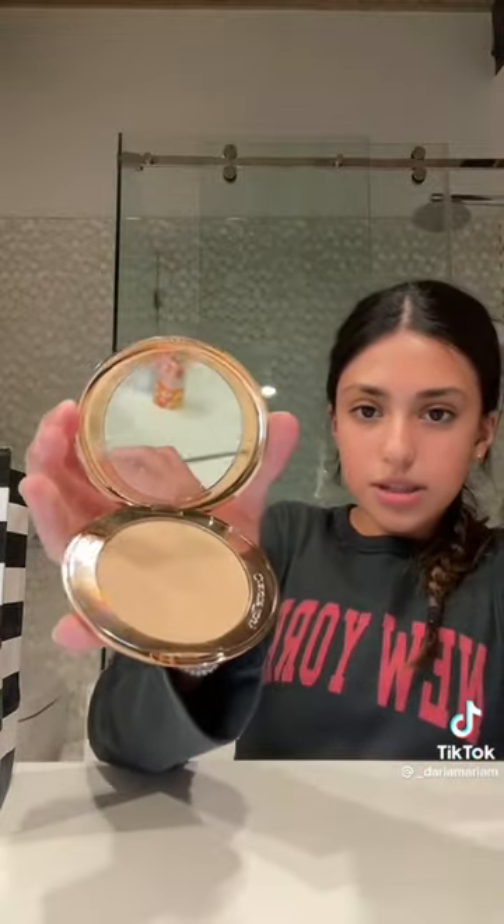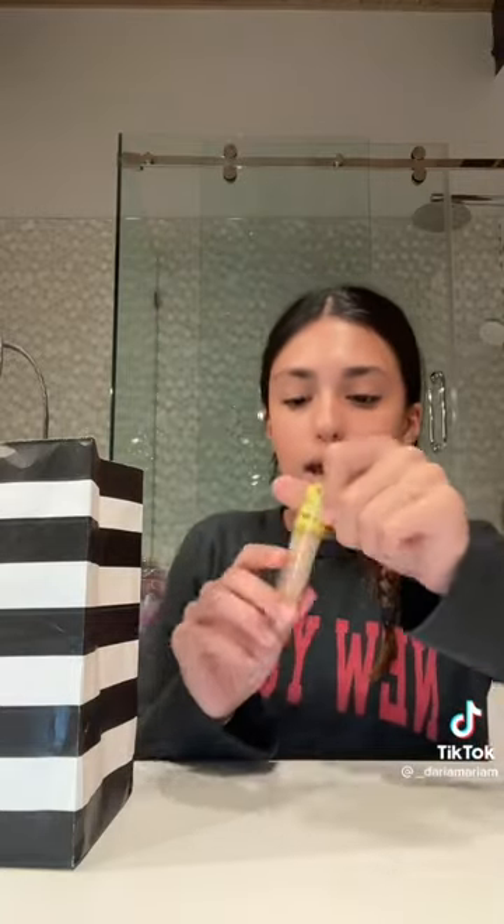The next thing I got was the Charlotte Tilbury Airbrush Finishing Powder. Sorry some of the stuff doesn't have the box — I threw some of them out. I got it in shade two. It's like a finishing or setting powder, but less loose. The next thing I got was the Cosas concealer in shade 5W, and it's super nice — I love it. I've heard some things on TikTok that it wasn't so good, but for me I absolutely love it.